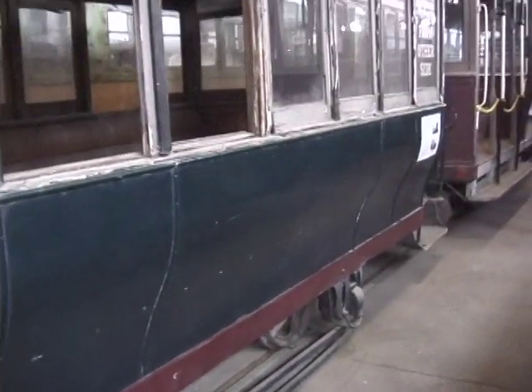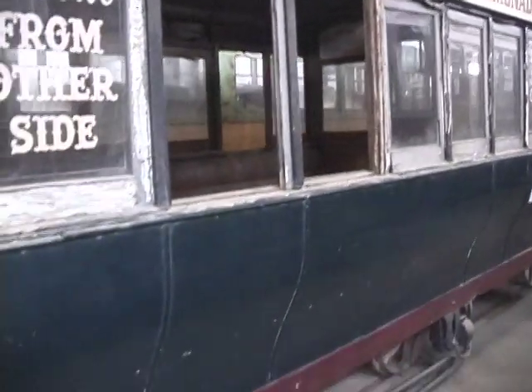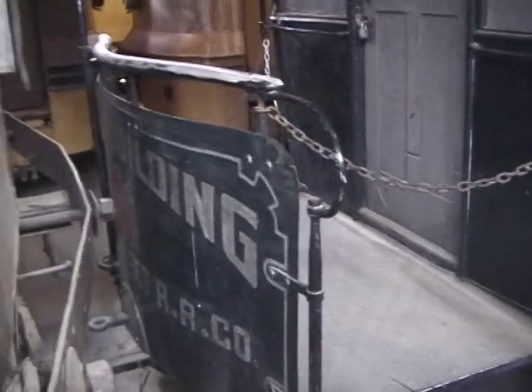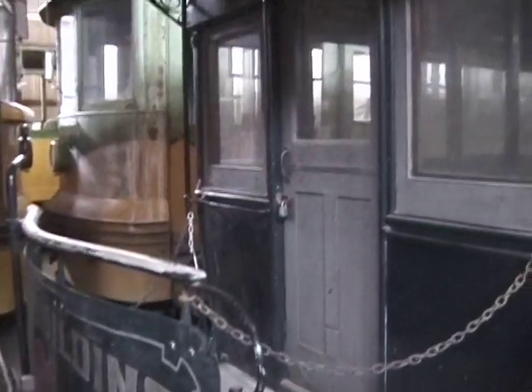Obviously the interior of the car is yet to be restored but we're pleased that it has so much original fabric. The outside of the car on the other hand was pretty much built new at the park. They put new steel sides on it, they put a steel under frame underneath it, and we're hoping someday to use it as an operating horse car here at the Railway Museum.